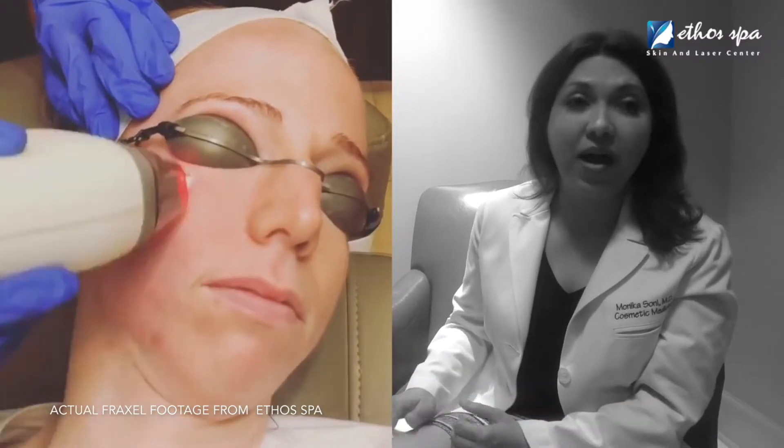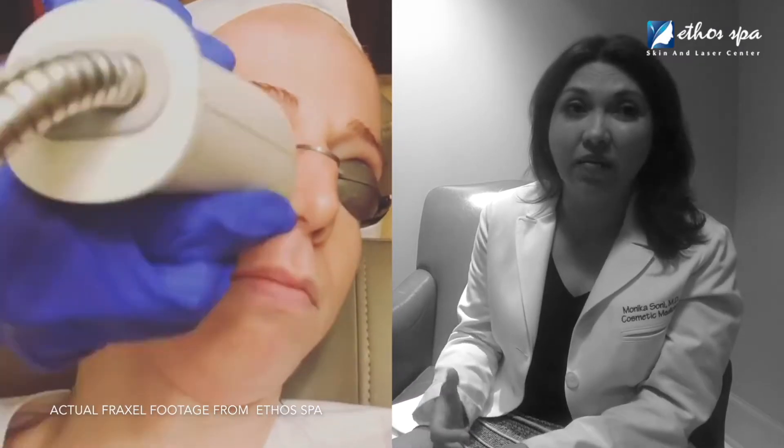We treat all skin types here with Fraxel. Most commonly used for fine lines, wrinkles, and acne scarring. Very important for acne scarring. It's a great laser.